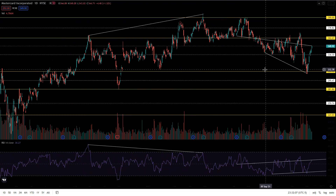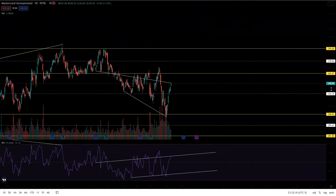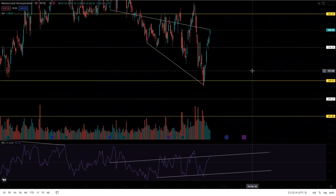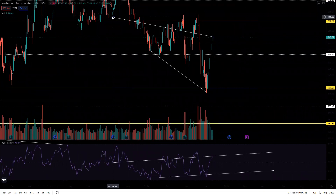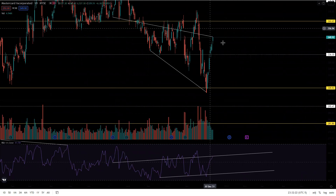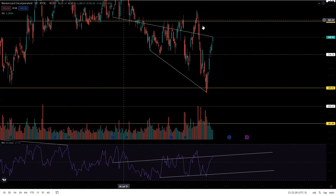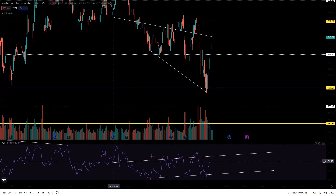I showed you the bearish divergence — now I want to show you a bullish divergence channel we have. I have two trend lines drawn up on the chart. You can see here there is a low and then a lower low on the stock price. But on the RSI from this point to this point, we have a lower low followed by a higher low — so we're making higher highs on the RSI.